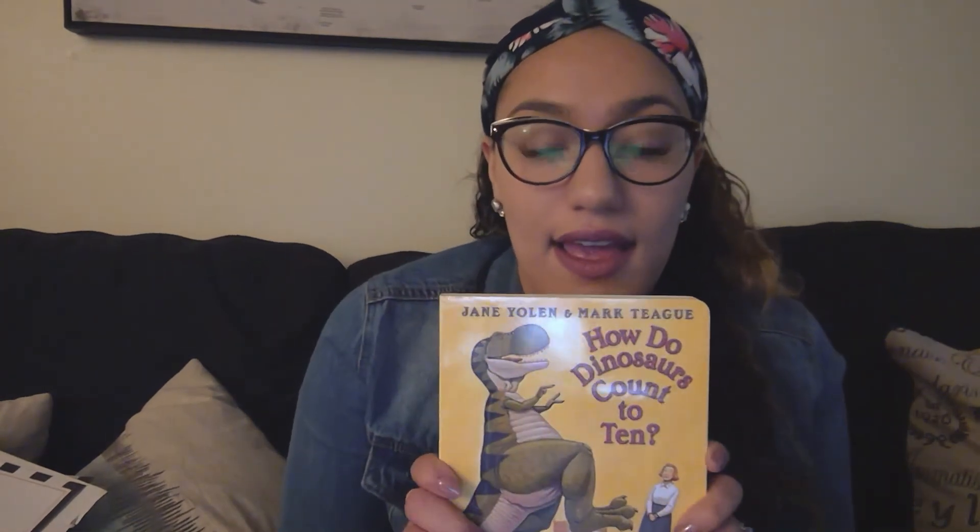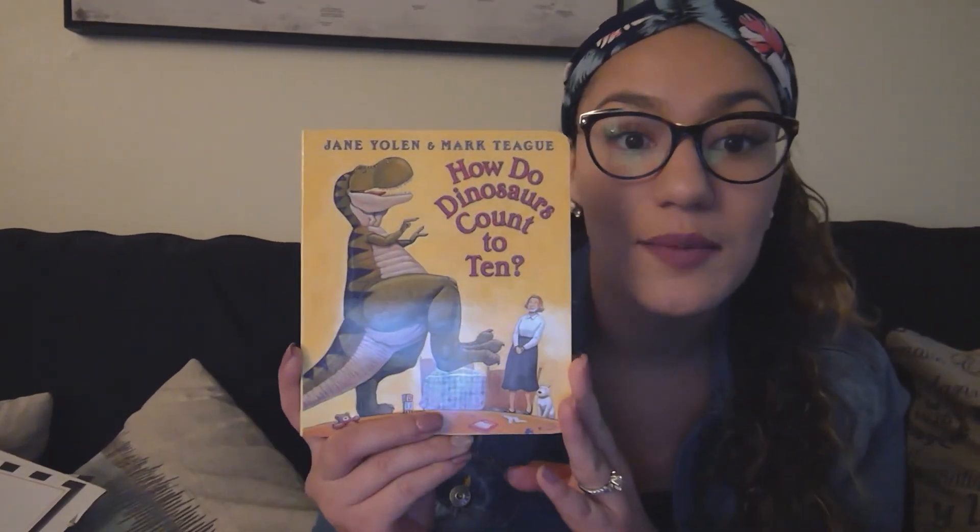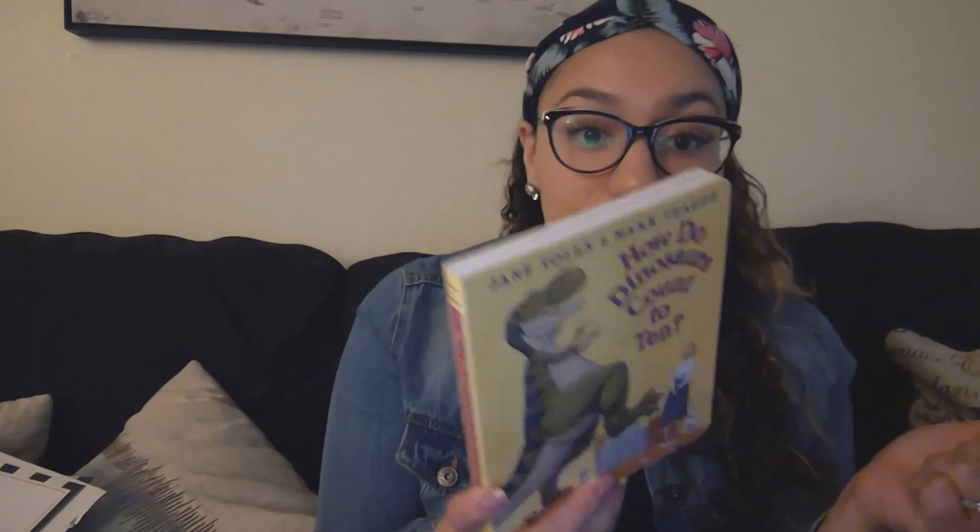Good job counting with me today! Maybe today you can go out and count. Keep trying to count. We know the book is fiction because it has dinosaurs in it, but if we were to switch out a dinosaur and put a person there, you can draw me a picture and tell me how this book could change from fiction to non-fiction. It's fake with dinosaurs, but we can change it, put a person there, and make it a real book about how do kids count to ten. Thanks for reading with me again today. I will see you Monday. Bye-bye.